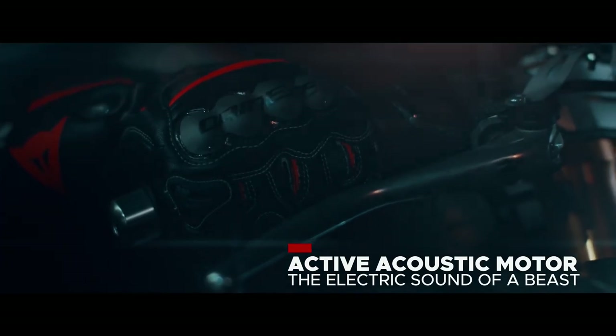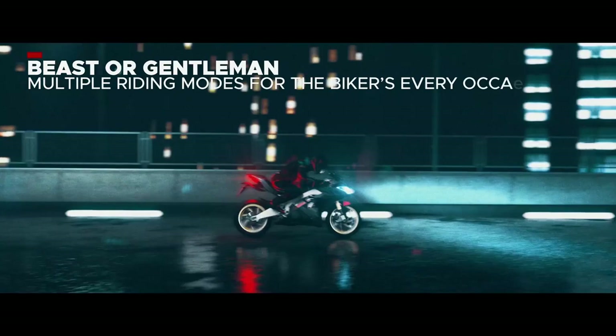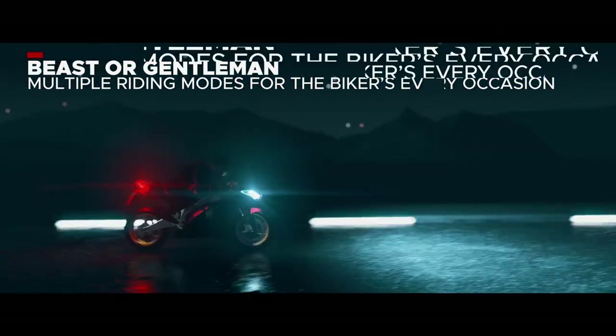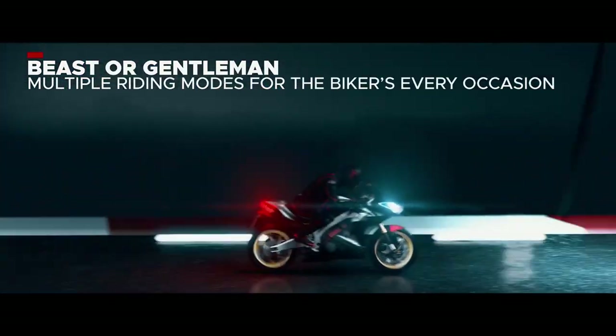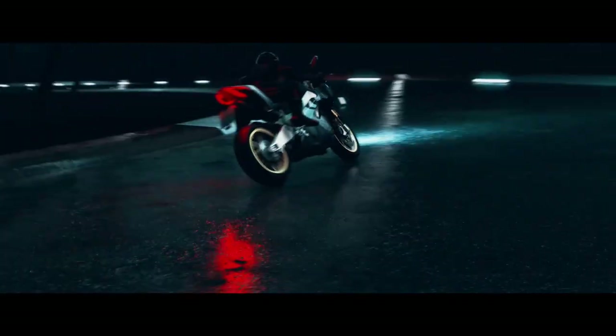The SuperNEX is not available yet because the company is still testing the batteries. That is why they still haven't announced battery specifications. We are looking forward to the release date if the bike will have the performance they promised.